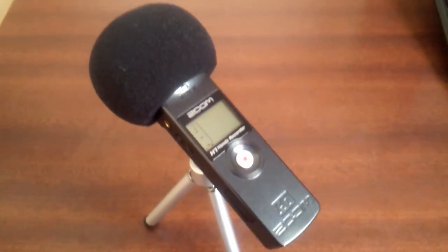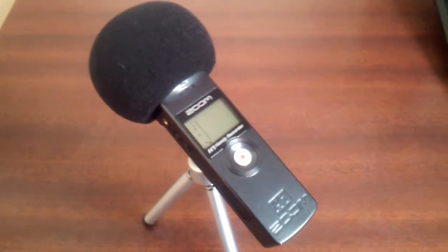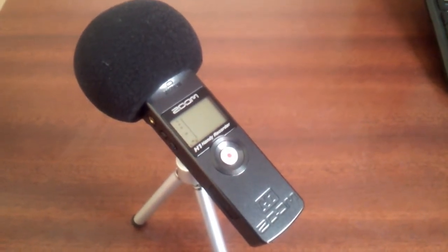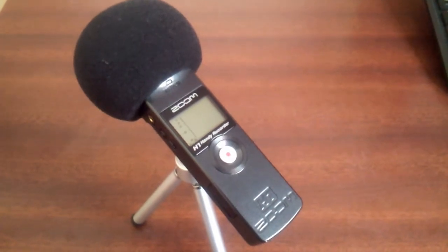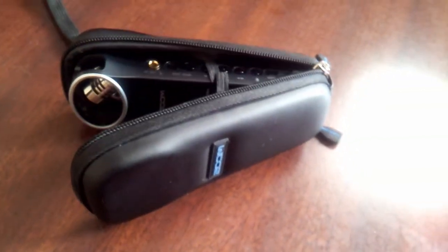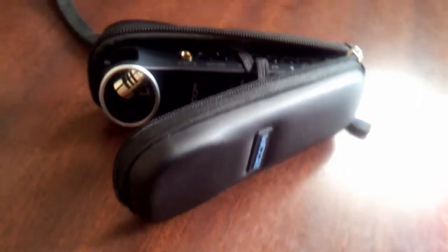It also came with a windscreen and a miniature tripod. The windscreen is for fighting the wind when you're outside or softening that plosive sound you make when you're talking. The padded case it comes with is convenient for traveling and keeping your Zoom H1 safe and protected when not in use.